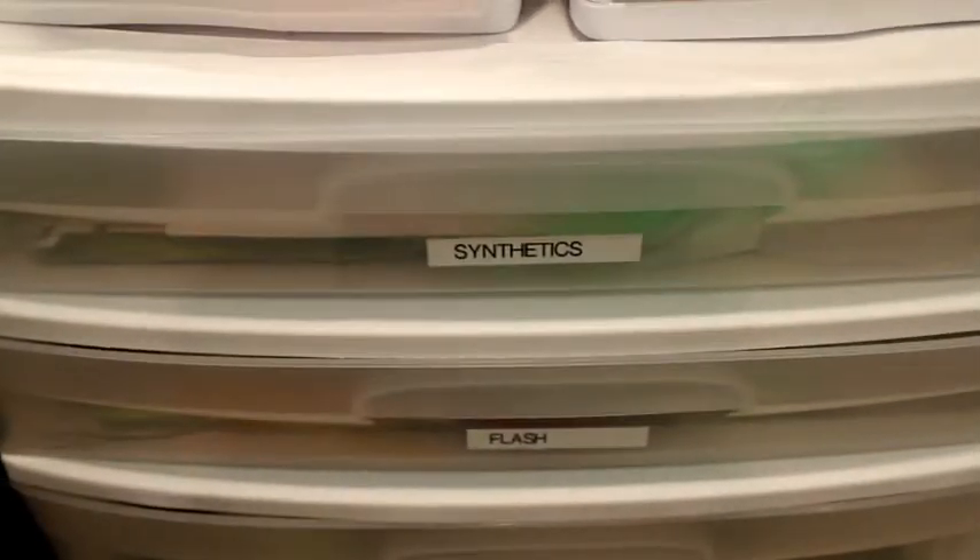Moving on down, we've got the bigger drawers. Got synthetics in this one — everything from Senyo predator wrap. I've got craft fur in here, I guess it's not totally a synthetic. Steve Farrar blend — got a lot of that. Just all kinds of synthetic materials for saltwater flies. Super hair.